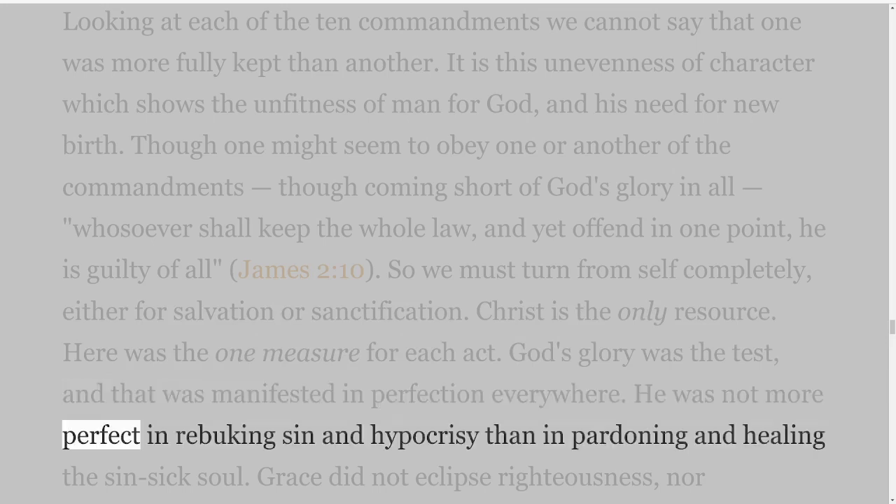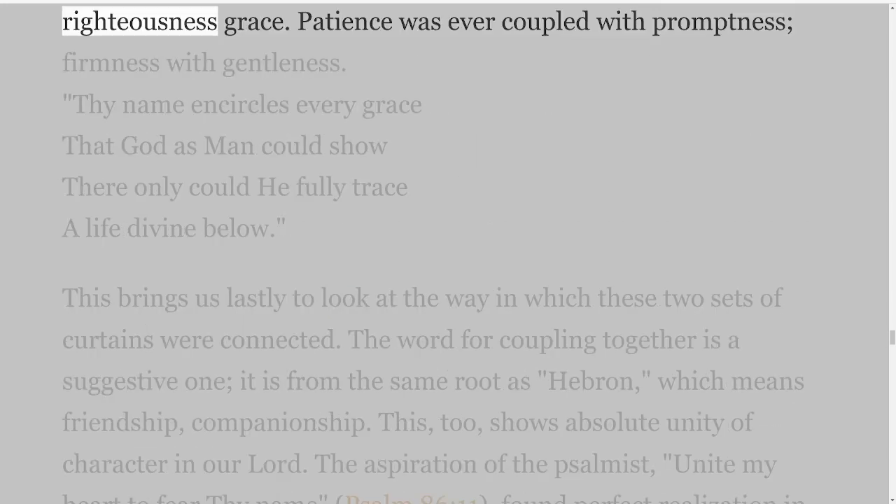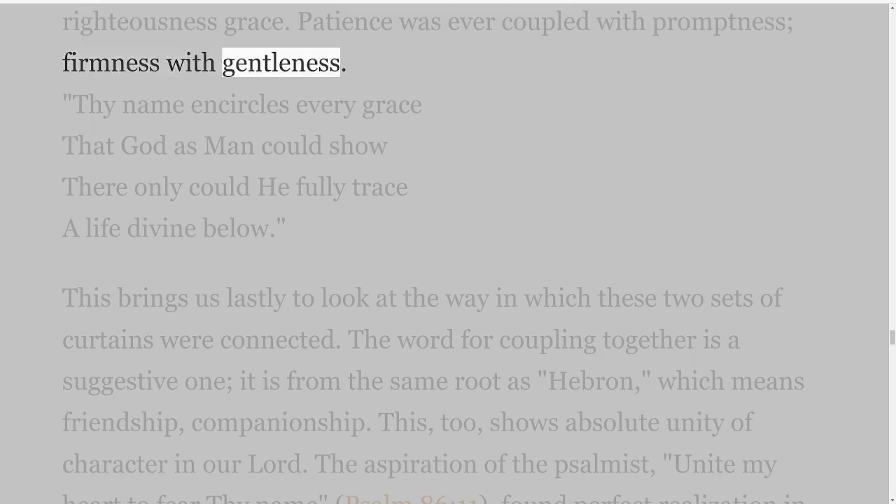He was not more perfect in rebuking sin and hypocrisy than in pardoning and healing the sin-sick soul. Grace did not eclipse righteousness, nor righteousness grace. Patience was ever coupled with promptness, firmness with gentleness. Thy name encircles every grace that God as man could show; there only could he fully trace a life divine below.